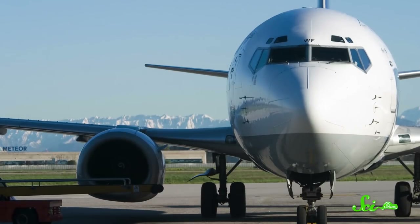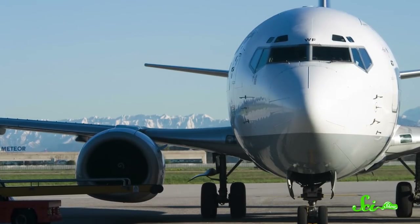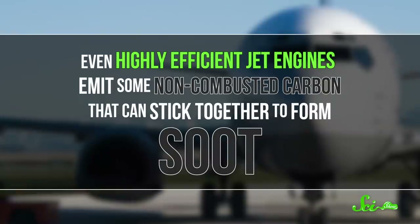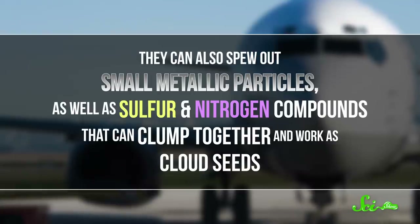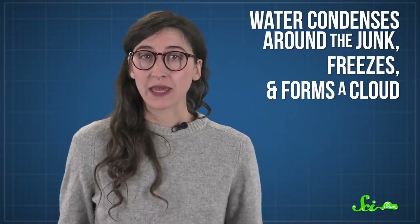This is where planes come in, with their combustion engines which burn fuel to generate power. Even highly efficient jet engines emit some non-combusted carbon that can stick together to form soot. They can also spew out small metallic particles, as well as sulfur and nitrogen compounds, that can clump together and work as cloud seeds. All this junk is splendid for a water molecule looking to leave the gas phase and condense somewhere nice. Because planes today fly at high altitudes where temperatures are really cold, as soon as the water condenses, it freezes, forming a man-made ice cloud, at least for a little while.